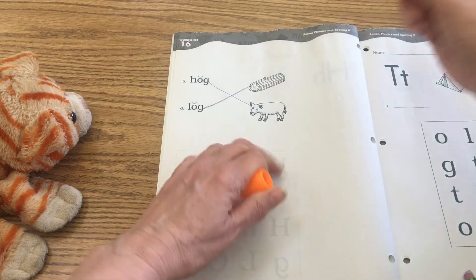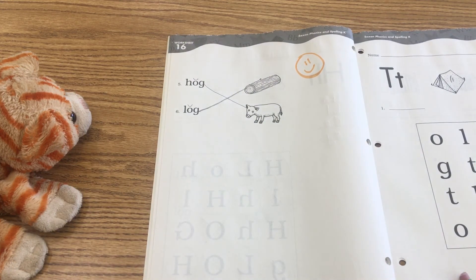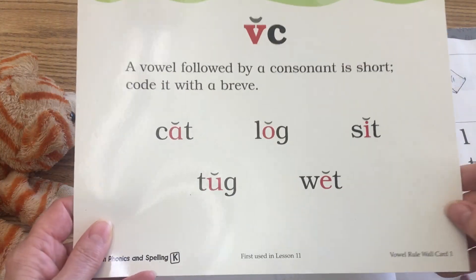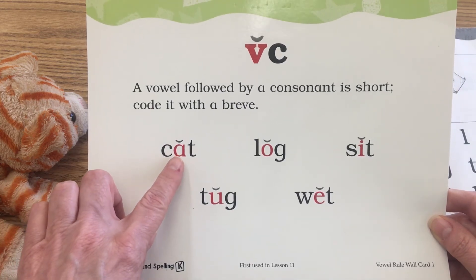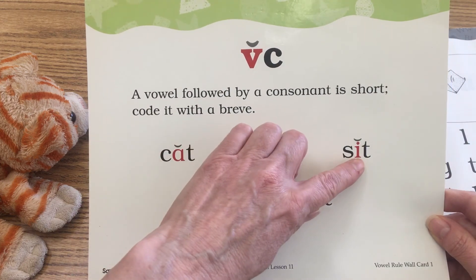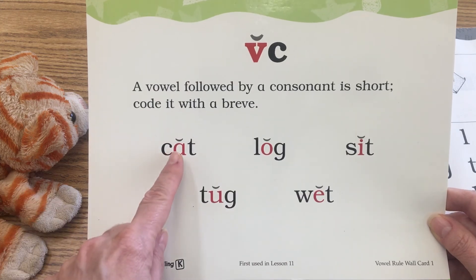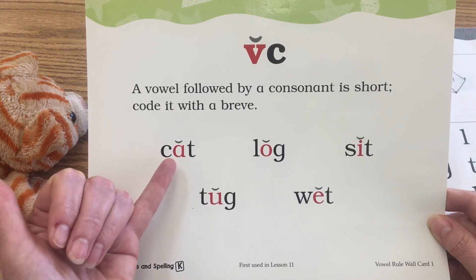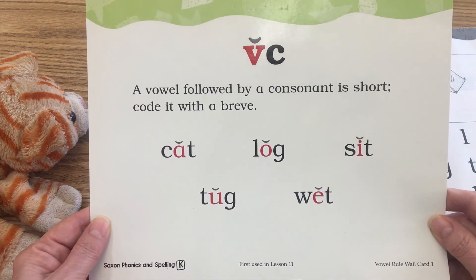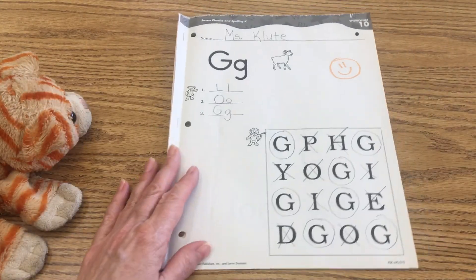Go ahead and give yourself your exit ticket. Before you go, I'm going to show you the rule — I didn't make it up. There is a real rule right here that says at the top: a vowel followed by a consonant is short and you code it with a breve. So the five vowels are here: A 'ah', O 'ah', I 'ih', U 'uh', E 'eh'. All of those letters have a breve above them because they are a vowel followed by a consonant. Go ahead and clean up, put that away, and get ready for your next phonics lesson. Good job, boys and girls.